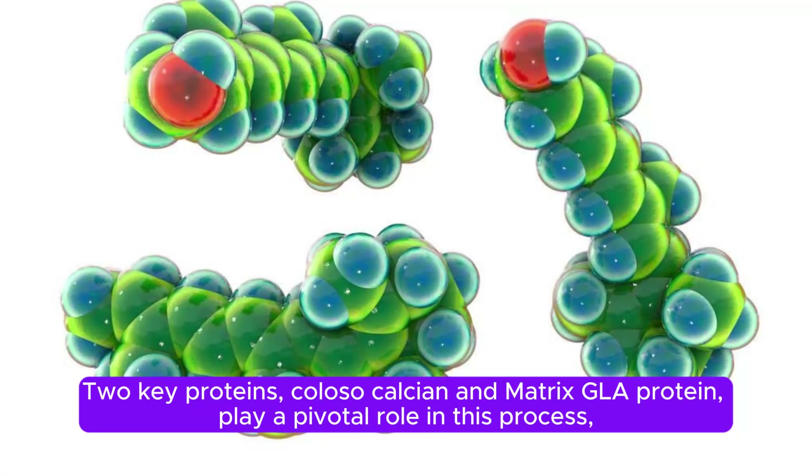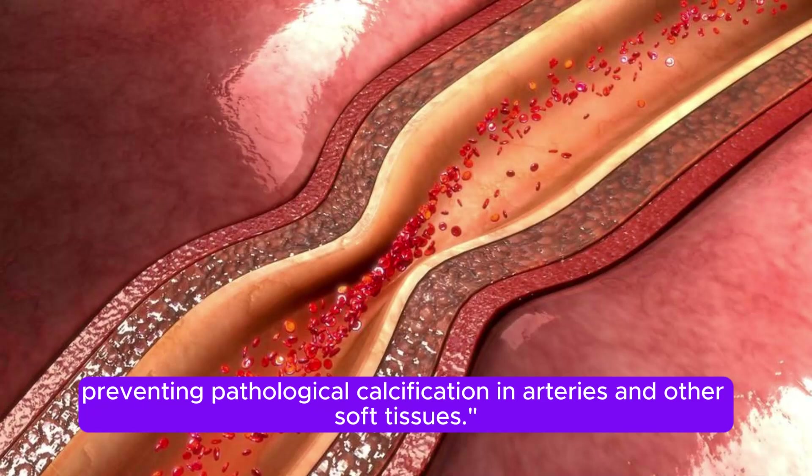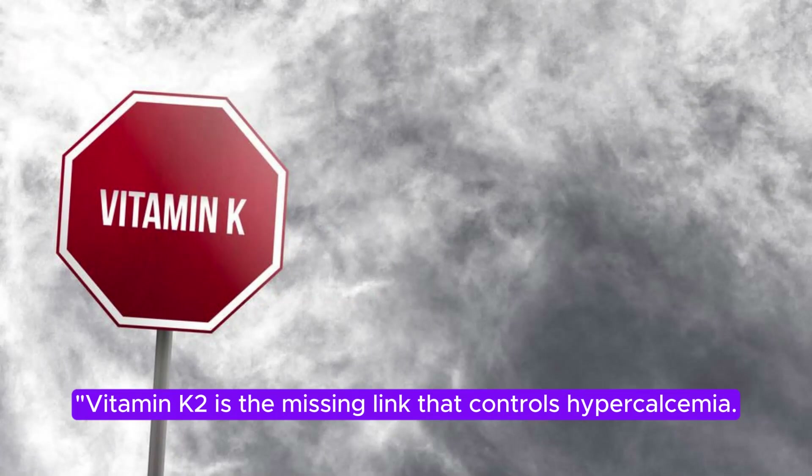Two key proteins, osteocalcin and matrix GLA protein, play a pivotal role in this process, preventing pathological calcification in arteries and other soft tissues. Vitamin K2 is the missing link that controls hypercalcemia.